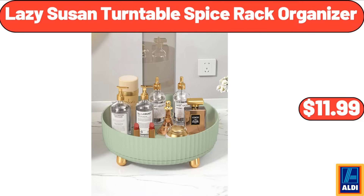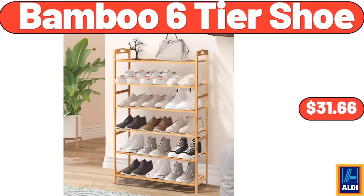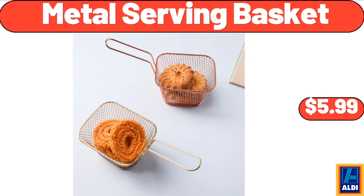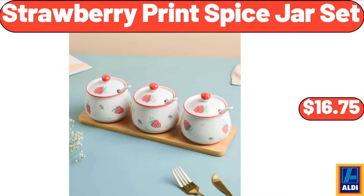Milk frothing pitcher jug, $8.99. Bamboo six-tier shoe rack, $31.66. Black kitchen faucet with pull-down sprayer, $38.99. Paper towel holder under cabinet, $3.99. Metal serving basket, $5.99. Seasoned turkey burgers six-count, $8.99. Strawberry Prince spice jar set, $16.75.